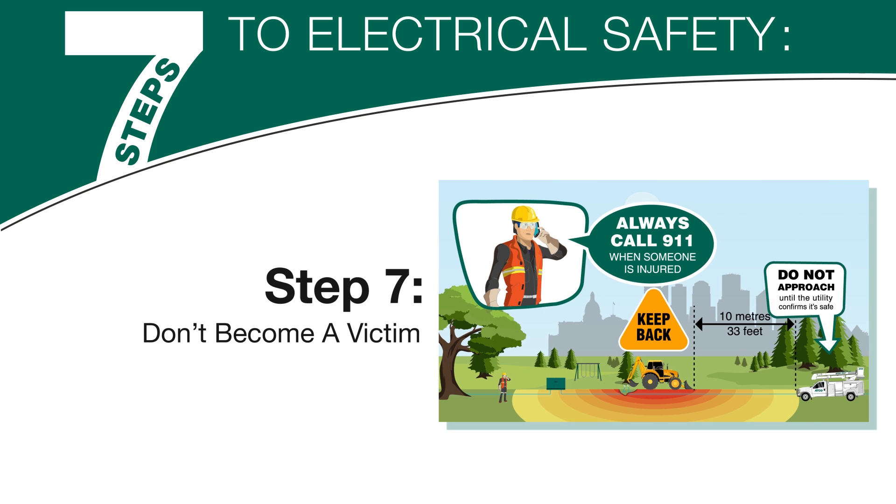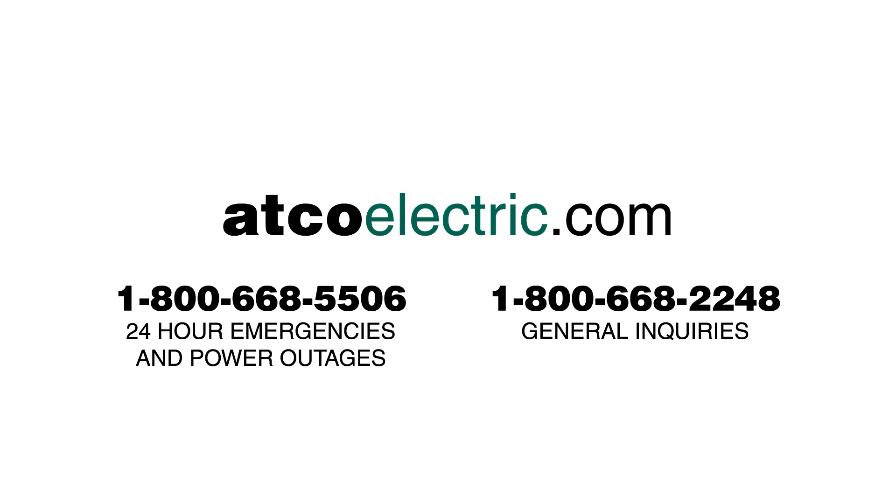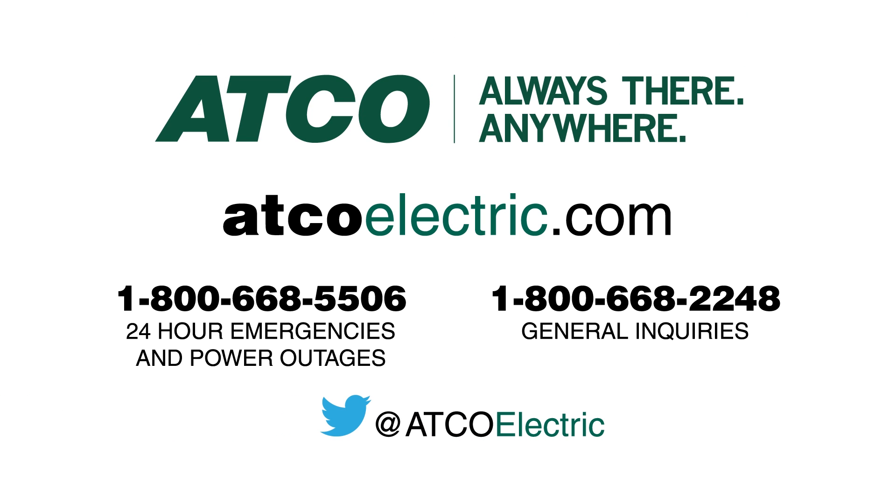Number 7: Don't become a victim — be aware and stay safe. Call or visit our website for more safety tips, tools and resources. And remember, safety first, always.